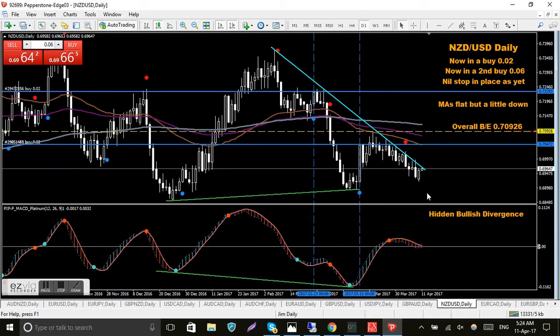NZD/USD — this one is causing me a bit of grief. I probably should have been out a long time ago but I'm still in. I'm in two buy trades; you can see the yellow line for my overall break-even which is just over 100 pips away, so not too bad. I'm looking for it to roll over, drop down maybe a little bit further, then grind its way back up. If price comes down, breaks through this trend line and heads up, I'll take a third trade. With daily charts you just have to be patient.